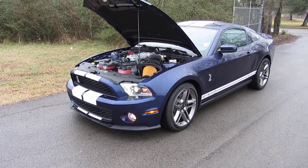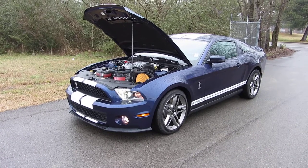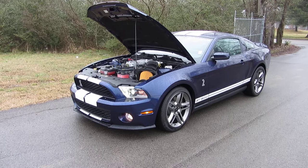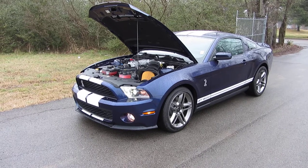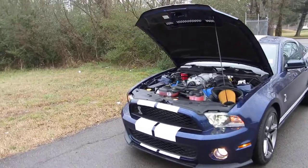Hello everybody, it's Brian Grizz with Ford of Murfreesboro. I'm going to show you another great one. 2012 Shelby GT500. Shelby didn't take any shortcuts when he wanted to build this car with Ford, so this thing is power-packed with a lot of muscle.